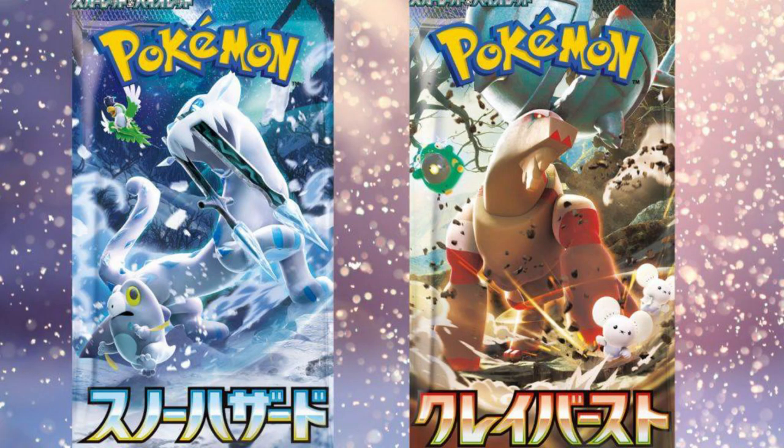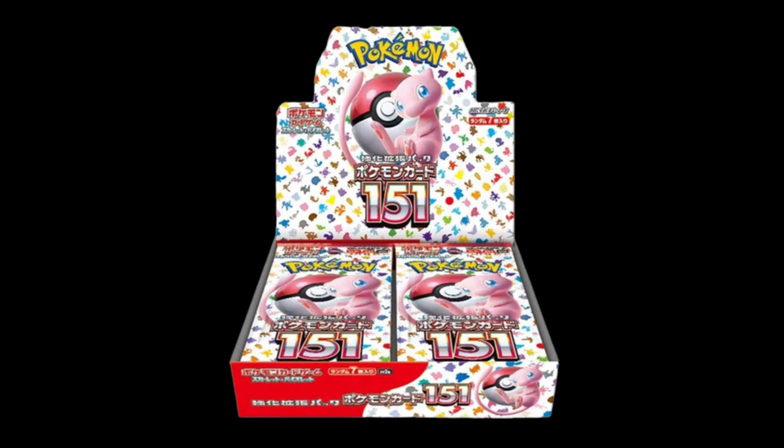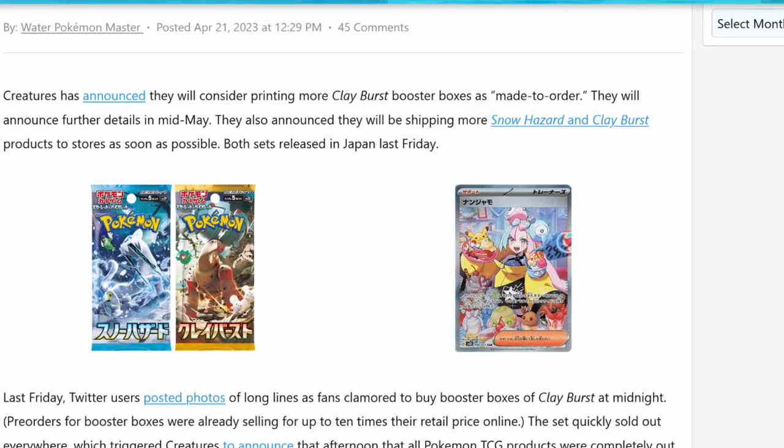Clayburst and Snowhazard was the most recently released set in Japan, and it will join with the cards from Triplet Beat to make up Paldea Evolved, releasing here in English pretty soon. Clayburst was over $200 per booster box at its peak because of the Iono Secret Rare Full Art Trainer card. Iono was being sold for around $2,000 at its release, sometimes around $2,500 when the set first came out. Something very interesting happened with Clayburst — Pokemon made announcements in Japan a few weeks ago about a for-demand release of Clayburst, essentially making an apology saying they didn't print enough, Clayburst got bought out too easily, and people can't go out and buy this set the way that they want.